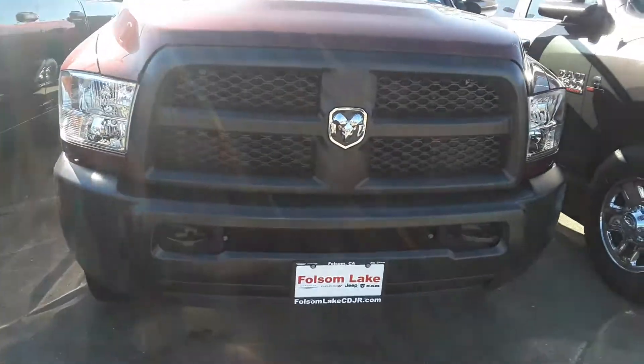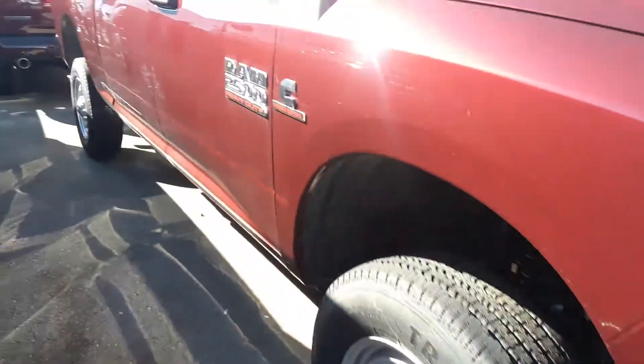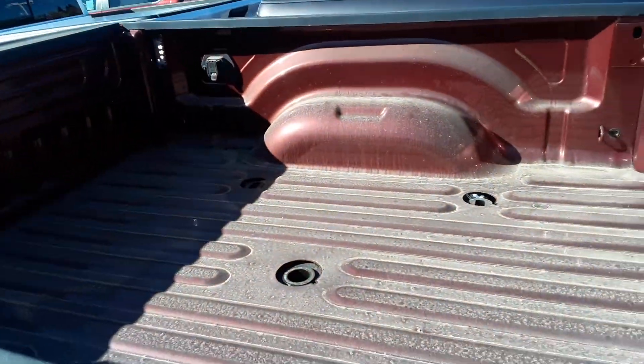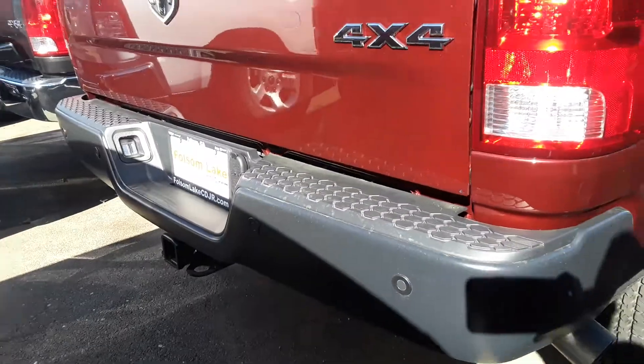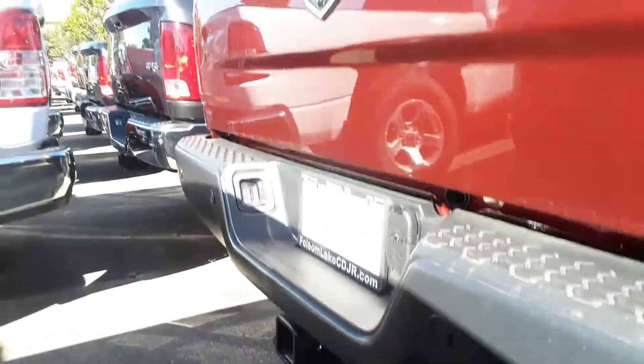You're gonna have your steel bumper up front. This is a 4x4. You got your steel wheels there. Coming around to the back, you're gonna have backup sensors, a fifth wheel already punched for you, a backup camera, and you also have your tow hitch as well.